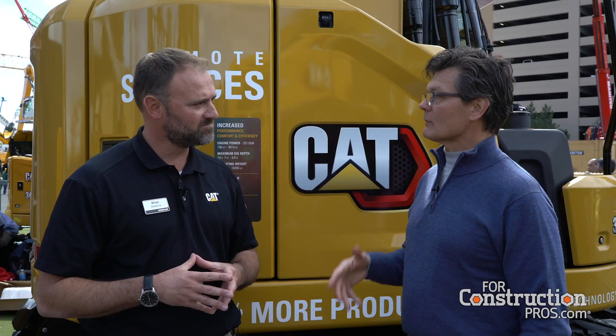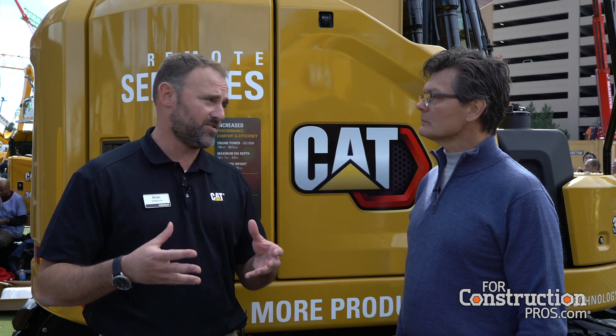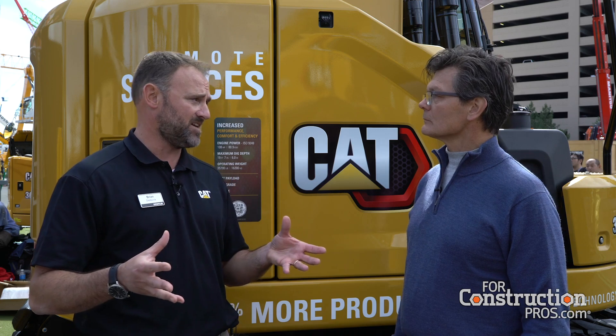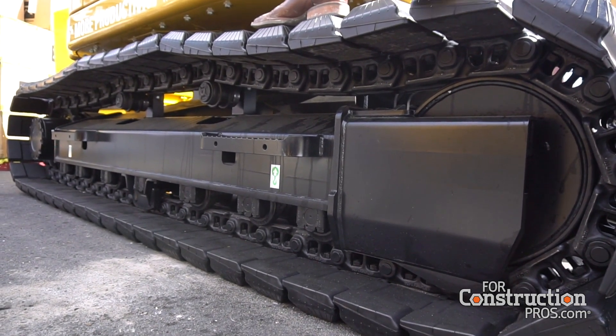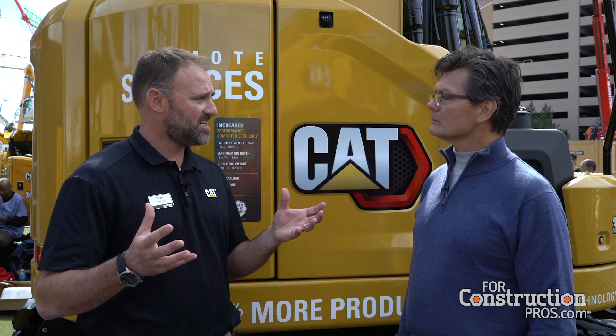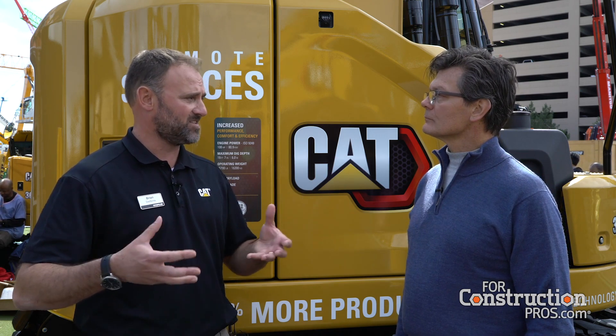Let's talk about the 313 GC and how it fits into this family. We're pleased to introduce the new 313 GC as one of the family members. In this high-opportunity size class, one size doesn't fit all. Some contractors have lower utilization — maybe only three to four hundred hours a year — doing basic support or cleanup work. The idea behind the 313 GC is to provide a machine focused on lowest owning and operating costs with a level of performance matched to what those contractors really need. It's about keeping things simple: simple to own, simple to maintain, simple to service, with a base level of features to get the work done at the lowest owning and operating costs.